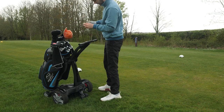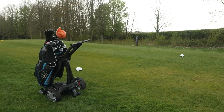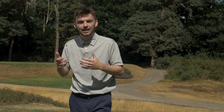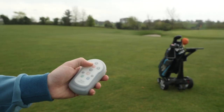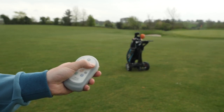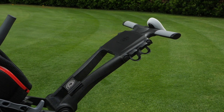It's a cross between a follow and a remote trolley. The follow function works by putting the remote in your back pocket — the trolley detects it and keeps a safe distance, following you wherever you go. For tighter sections around tees or greens, you switch to remote functionality and control it via the remote. It really is a fantastic trolley. It is a bit of an expensive investment, but if you're looking to go all out and have a bit of fun with your electric trolley investment, this is the one.